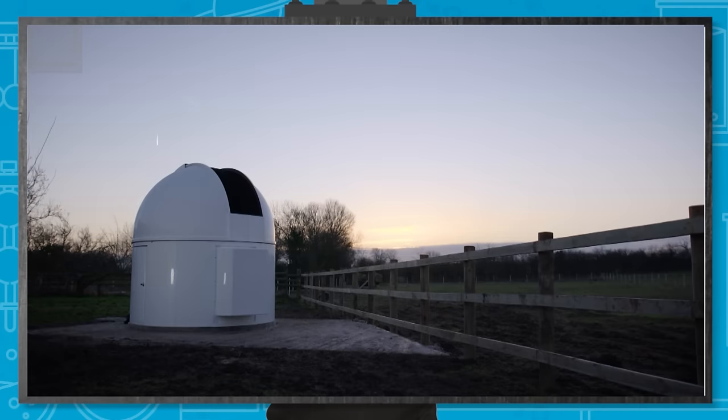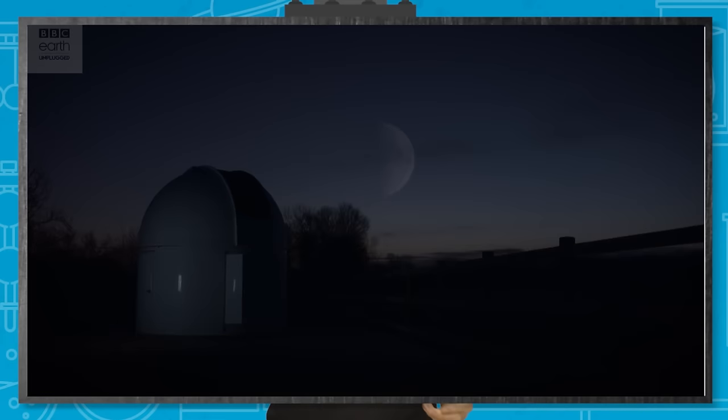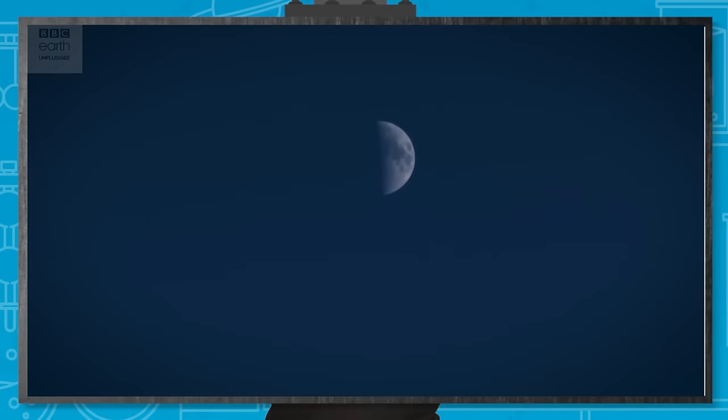Or in a garden in Somerset. Our sister channel Earth Unplugged recently met up with Mark Payne Gill — he's a wildlife cameraman, and he's actually built a fully functioning reflector telescope and observatory in his garden. I'll put the link to the full video at the end of this one so you can go and check that out.